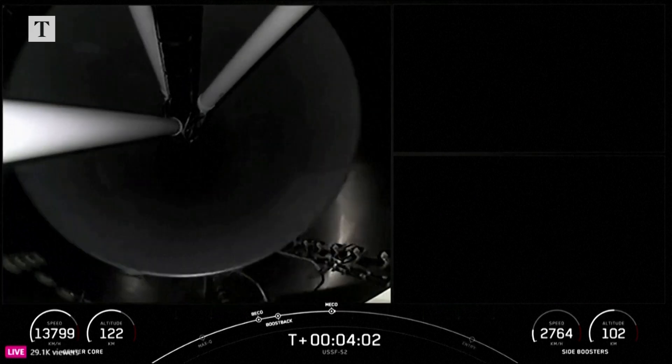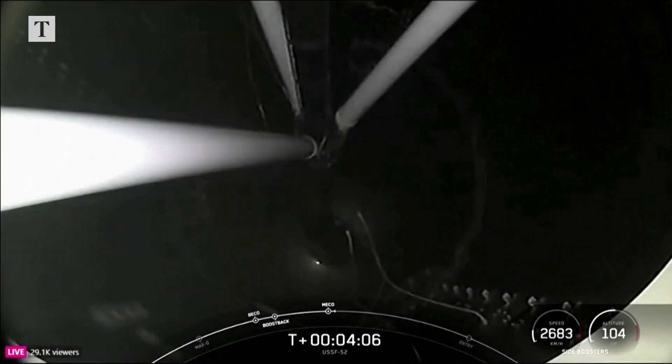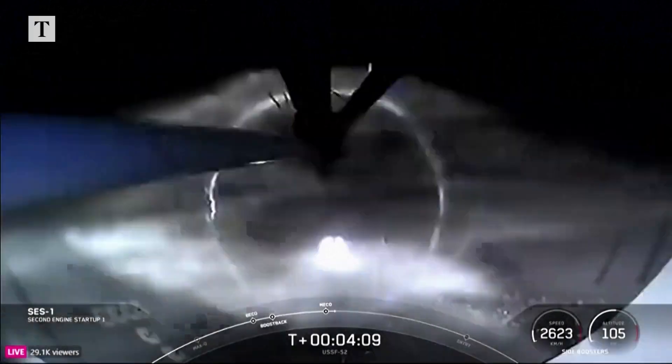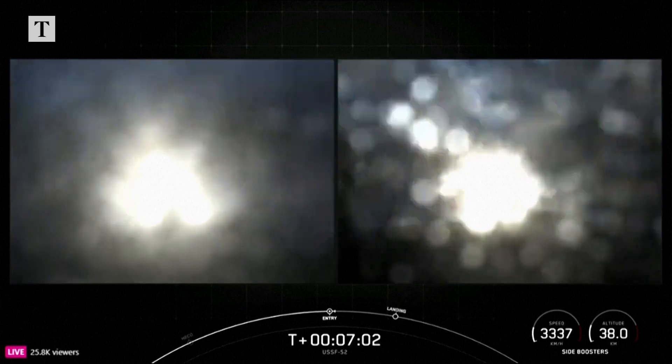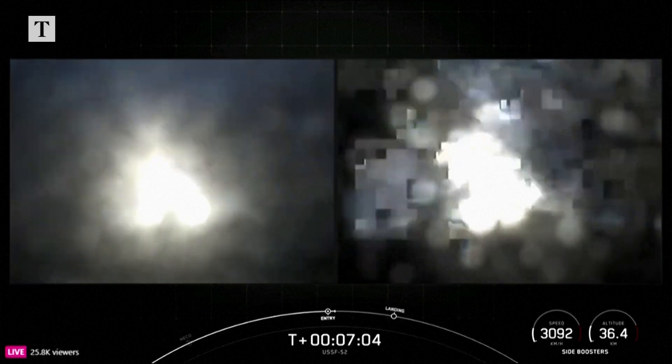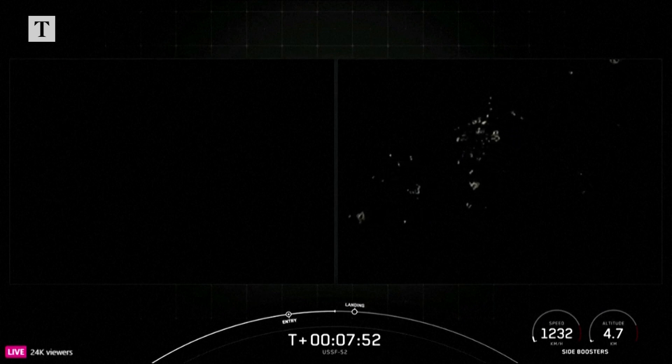Stage separation confirmed. And there you can see on your screen stage 2 FTS is safe. You can see on your screen the engines have reignited. Booster entry burn shutdown. Landing Zone 1 and Landing Zone 2 for today's landings.